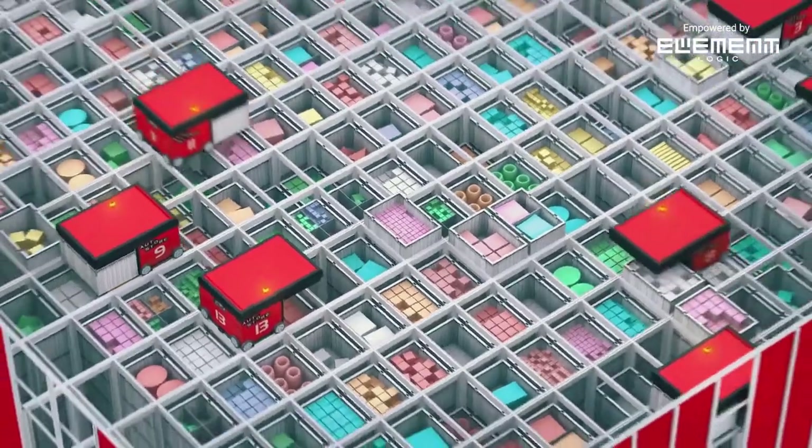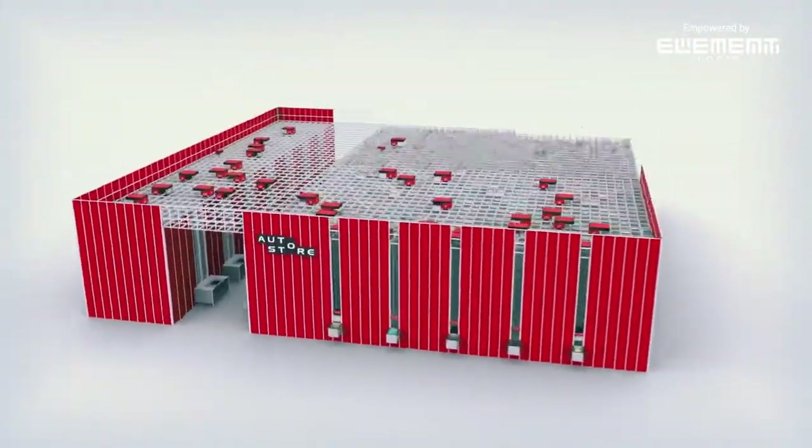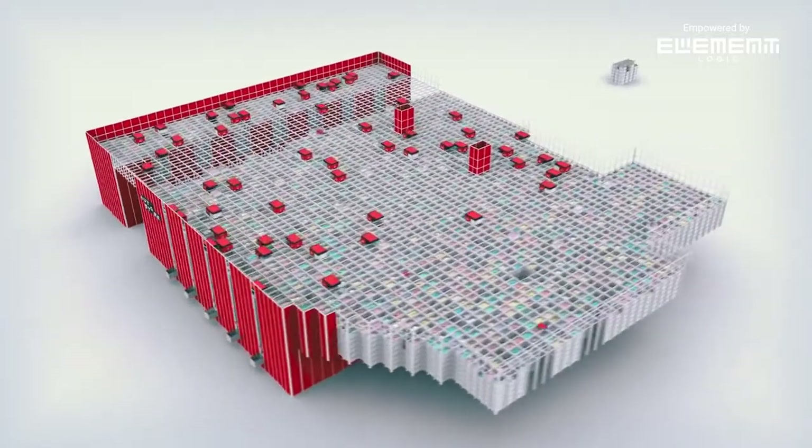Your building can be of any shape. All we need is a flat floor. The cube can be constructed around columns, and oddly-shaped rooms get properly utilized.